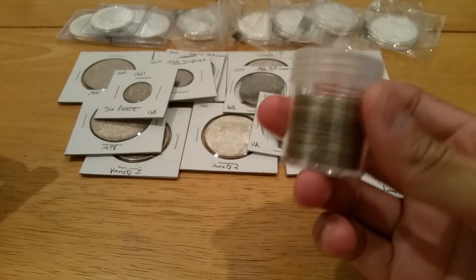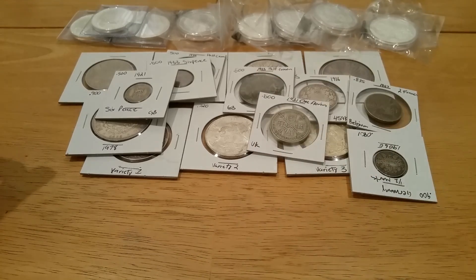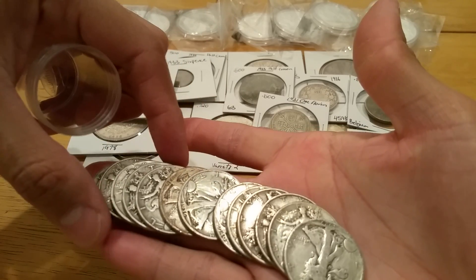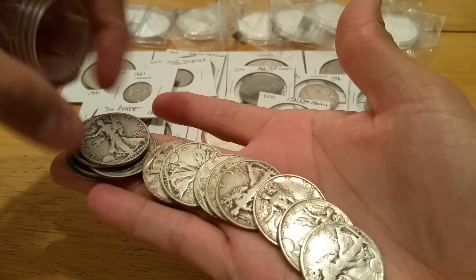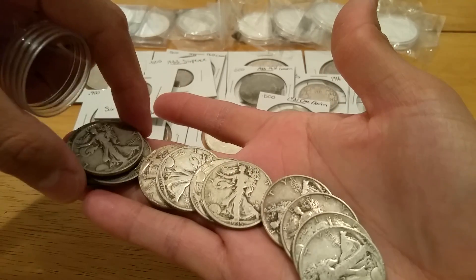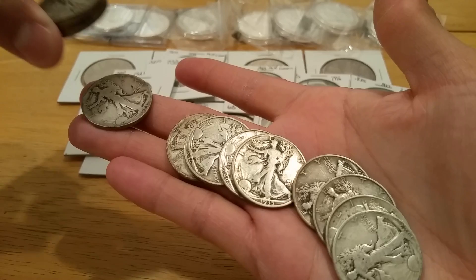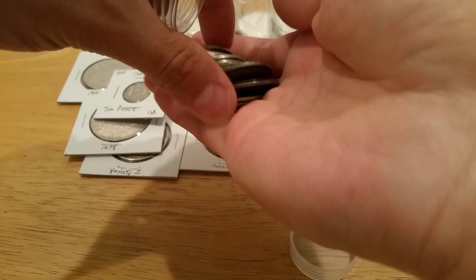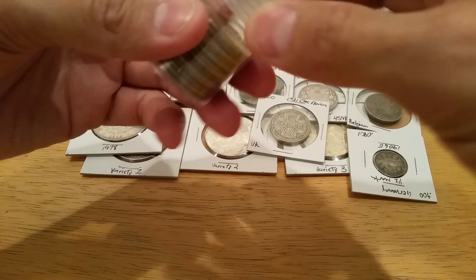I also picked up a partial roll of Walking Liberty halves — all early years, cherry-picked. I got some 1936s, a couple of '36s, '35, '27, '37, '36, '40, '35, another '35, '28, '39, and looks like a '23. I got the earlier years in better condition — not slick, so the dates are visible.